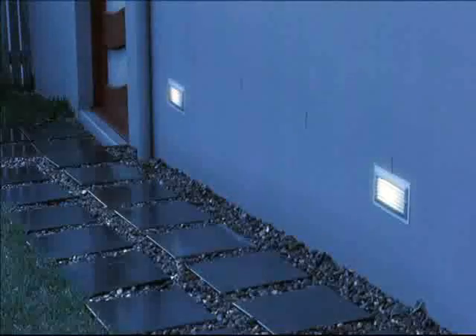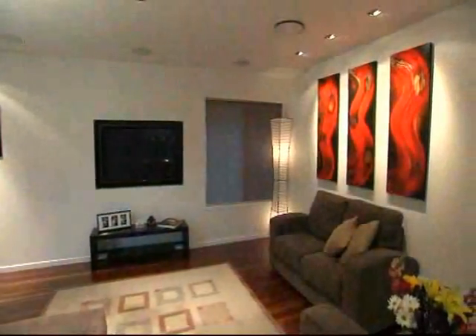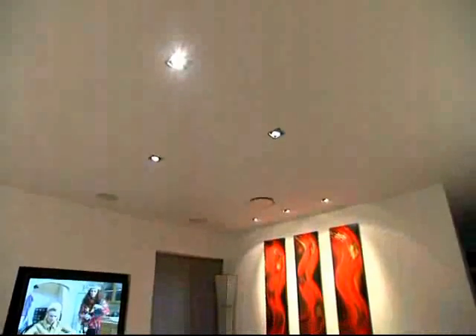A Dynalite system creates the ideal setting when you arrive home. The nightly news streams from the plasma — all this with the press of one button. Welcome home.